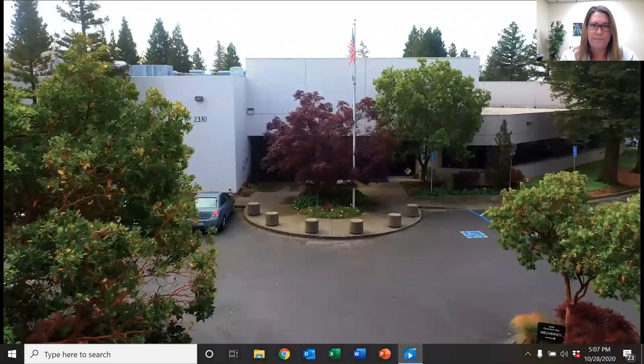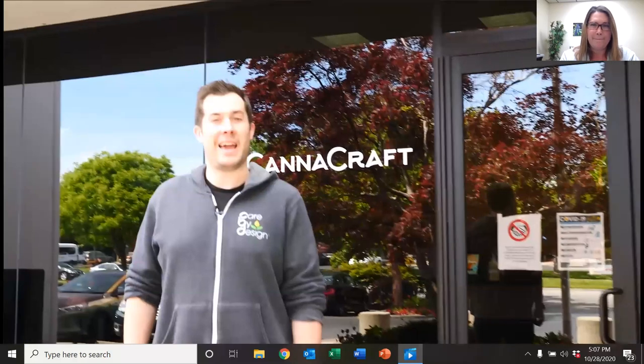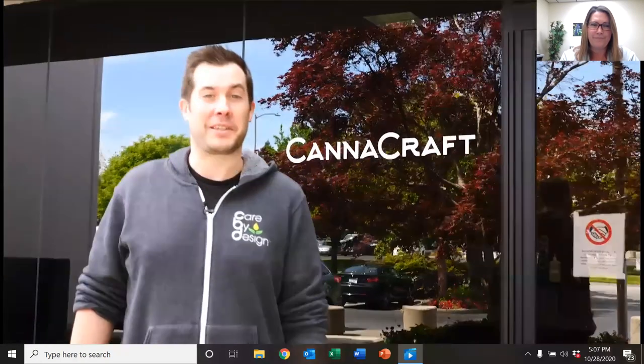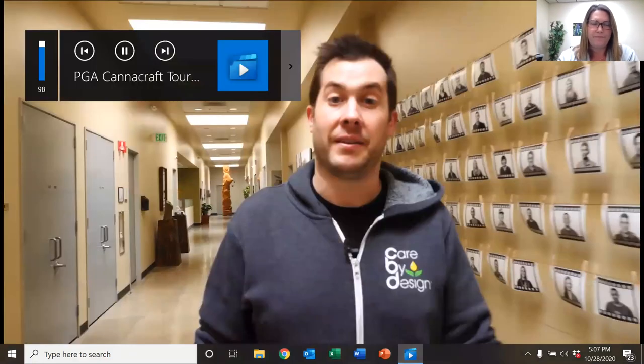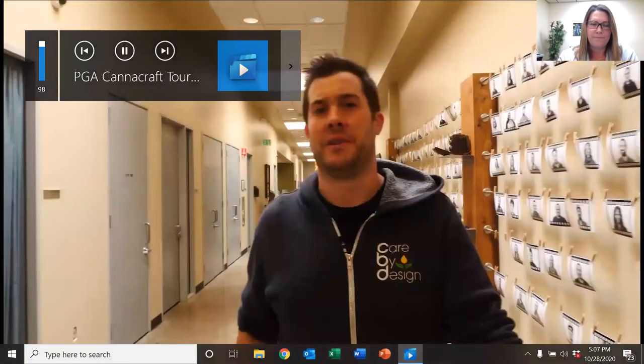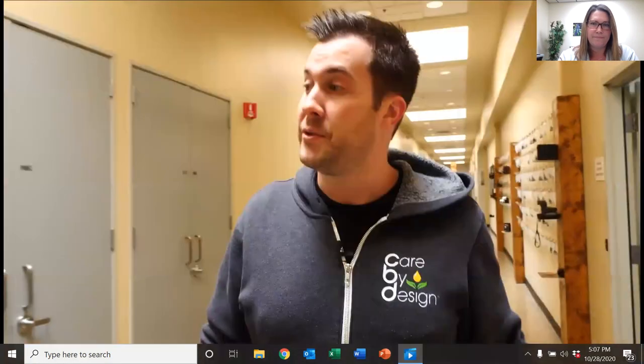Hey everyone, I'm Dr. Matt Elms, Director of New Product Development here at CannaCraft. Welcome to headquarters. Let me show you around. CannaCraft was founded in 2014 around a patient-focused brand, Care by Design. Since then, we've expanded to multiple brands like Absolute Extracts, our edible line, Satori Chocolates, and Hi-Fi Hops. Let's go check out the bottling line.